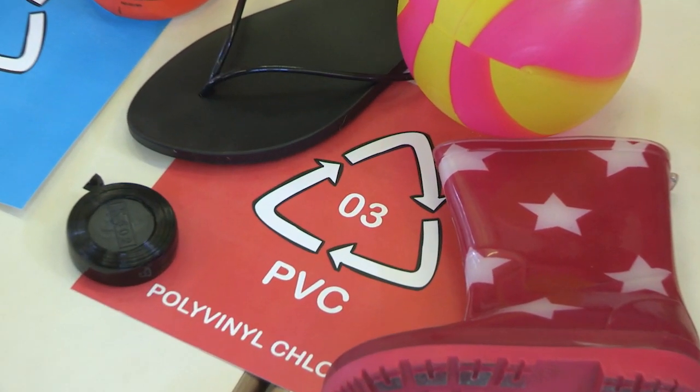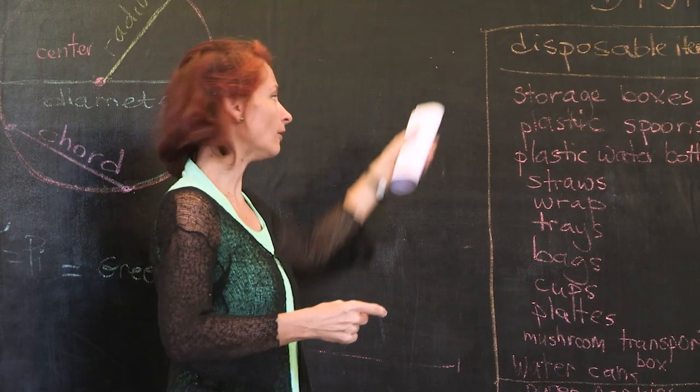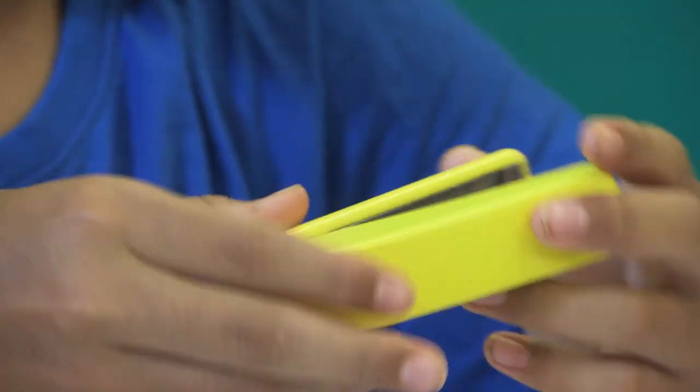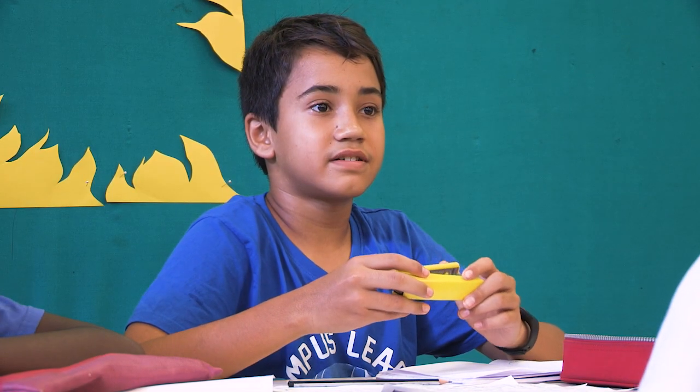Plastic pollution is a global problem. Microplastics can be found everywhere — from the food we eat, to the water we drink, the air we breathe, and even in the depths of the ocean. If we don't act now, it is said that microplastics will outnumber the fish in the ocean by 2050.